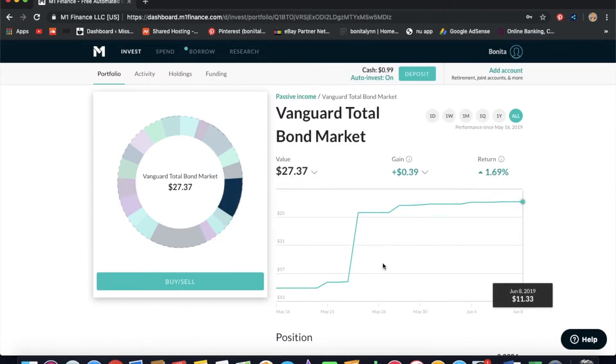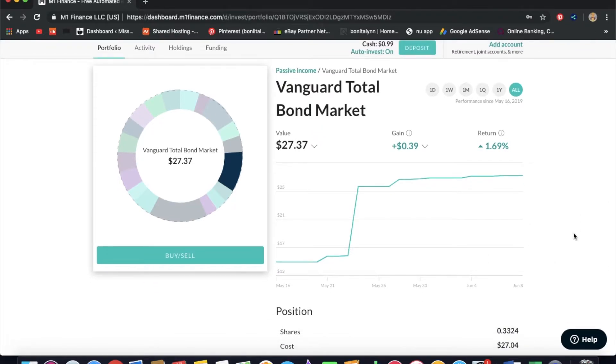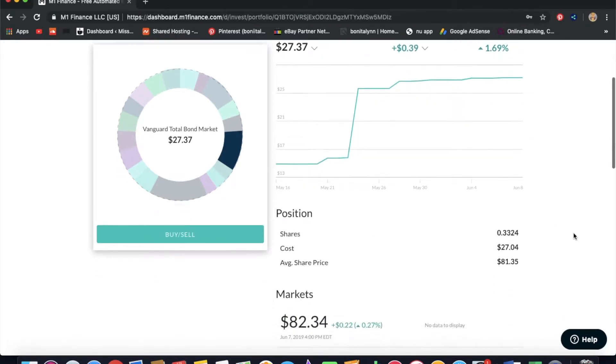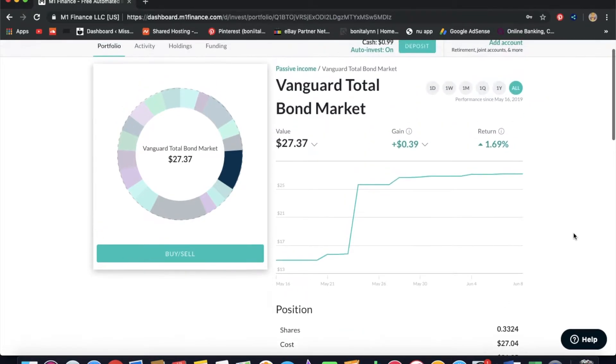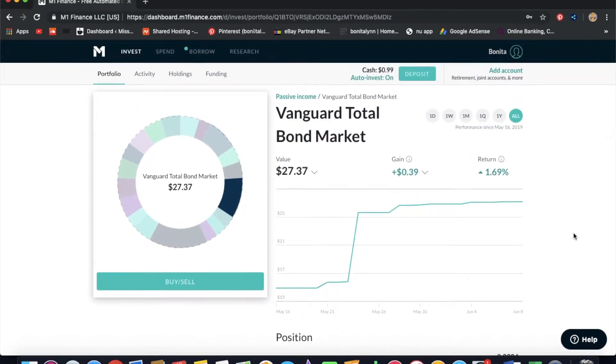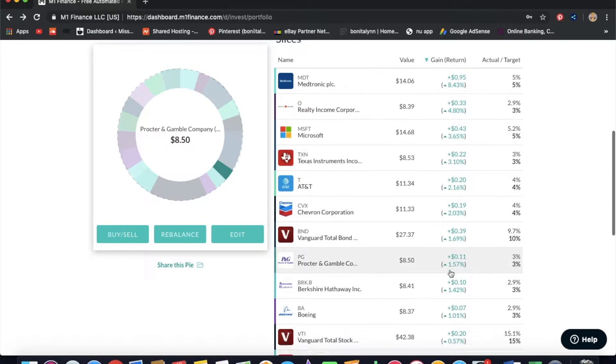Then we have the Vanguard Total Bond Market. I'm glad I had this during the downturn, but I do feel like I need to lower my allocation a bit — I have about 10% of my portfolio in it. It's $82.34 at 0.3 shares and it gives a good monthly dividend of 19 cents, though I won't get the full 19 cents since I don't have a full share of this ETF.